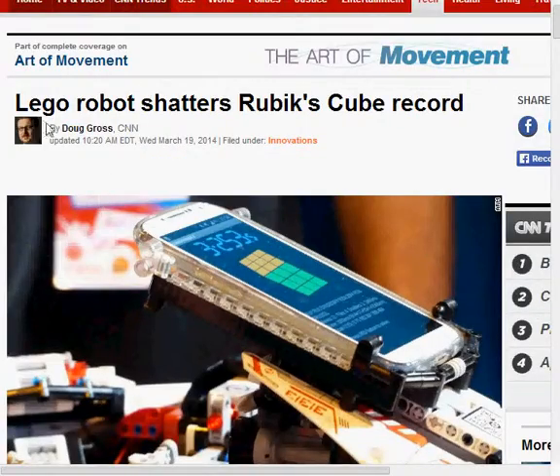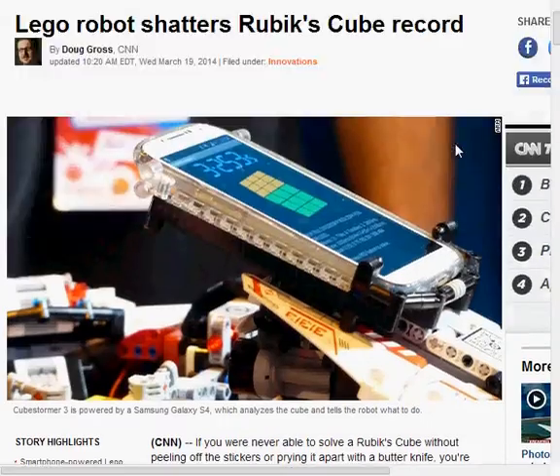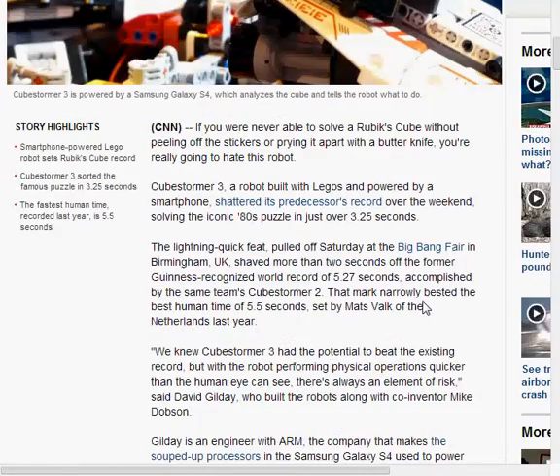The headline, as you can probably see, is 'LEGO Robot Shatters Rubik's Cube Record.' You're just only seeing the cell phone right here. If you've never been able to solve a Rubik's Cube without peeling off the stickers and prying it apart with a butter knife, you're really going to hate this robot.